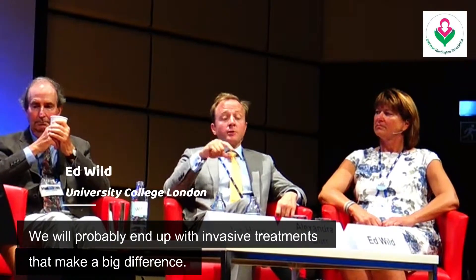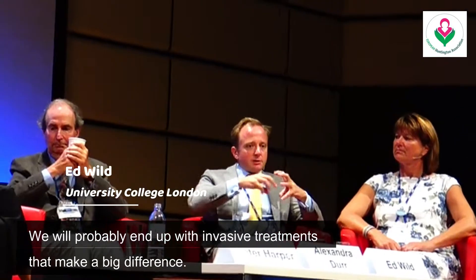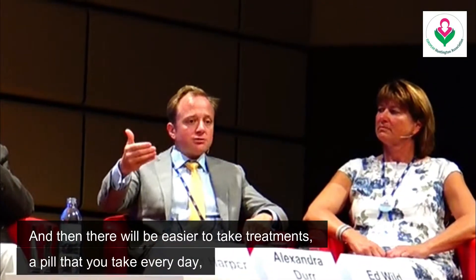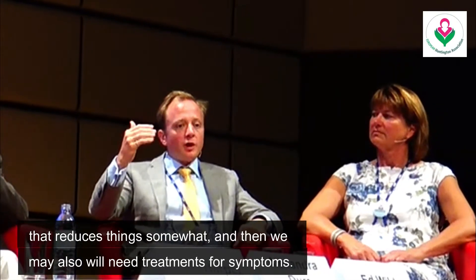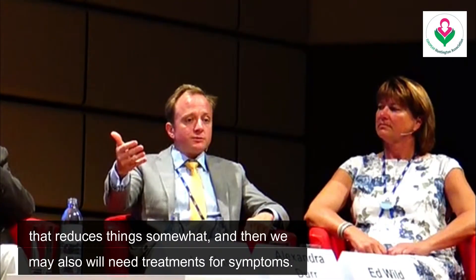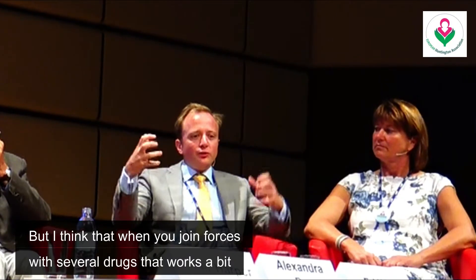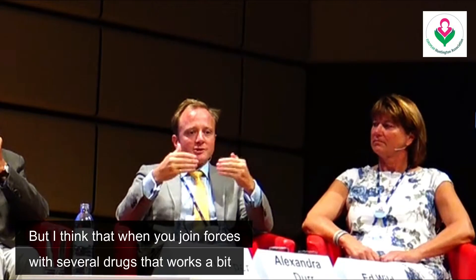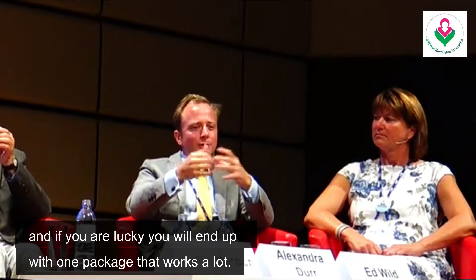I think we will probably end up with invasive treatments that make a big difference, and then easier-to-take treatments — a pill you take every day that reduces things somewhat. We may also still need treatments for symptoms. But when you join forces with several drugs that each work a bit, and if you're lucky, you'll end up with one package that works a lot.